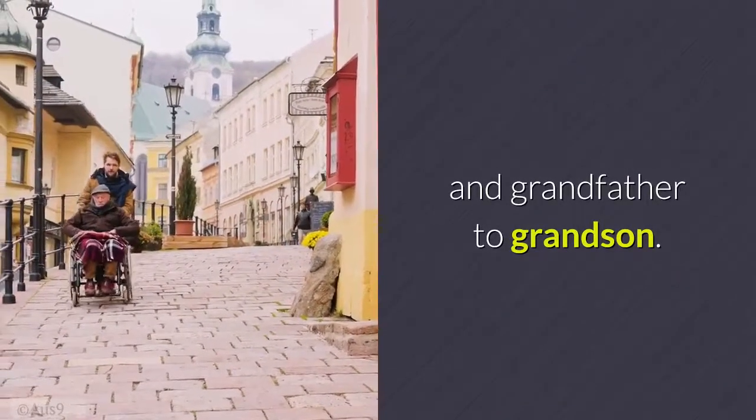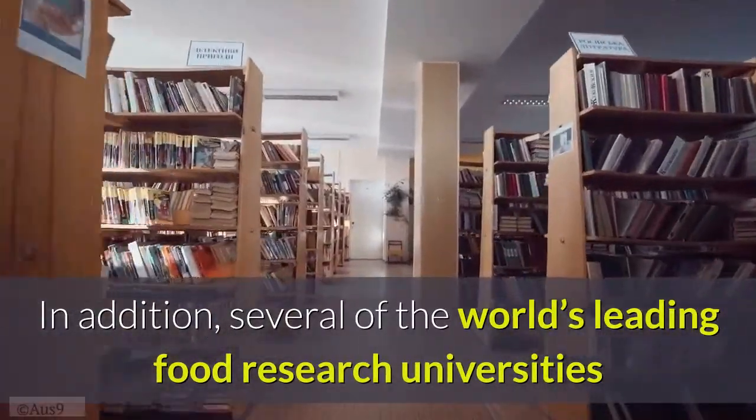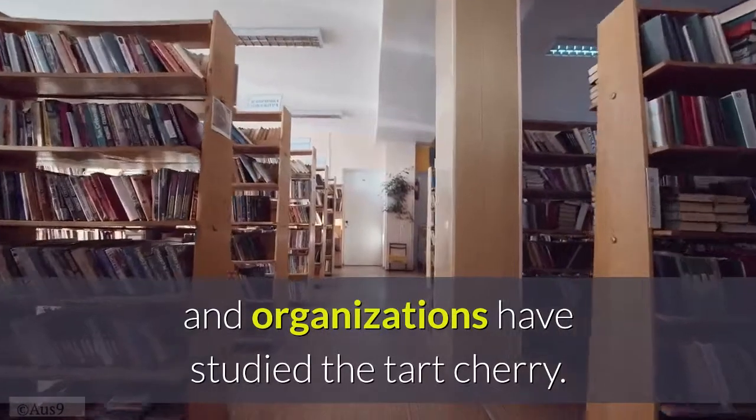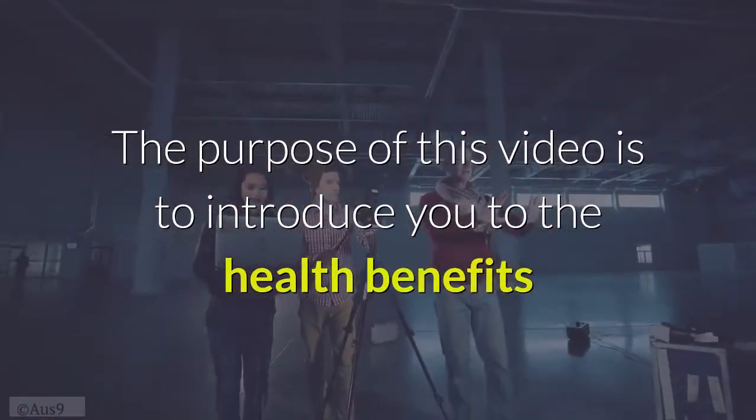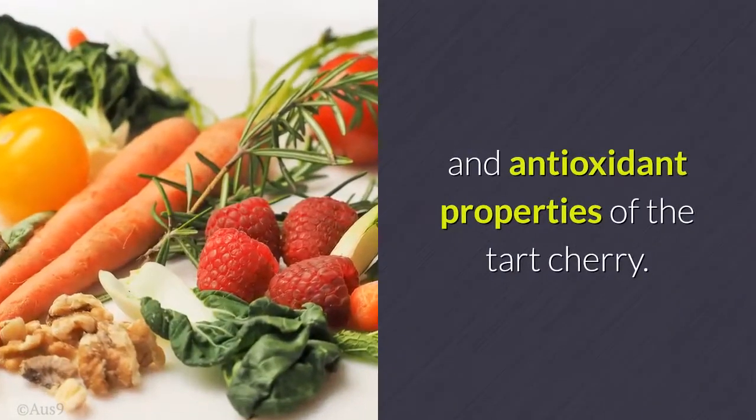In addition, several of the world's leading food research universities and organizations have studied the tart cherry. The purpose of this video is to introduce you to the health benefits and antioxidant properties of the tart cherry.